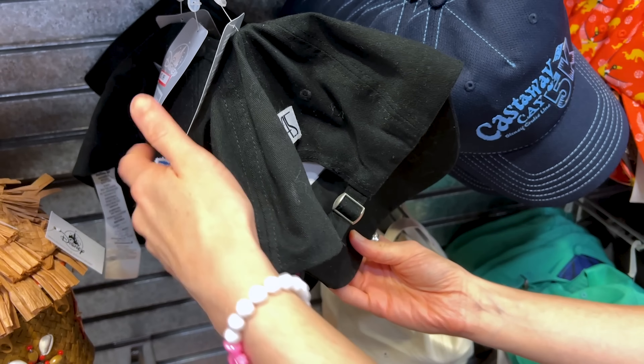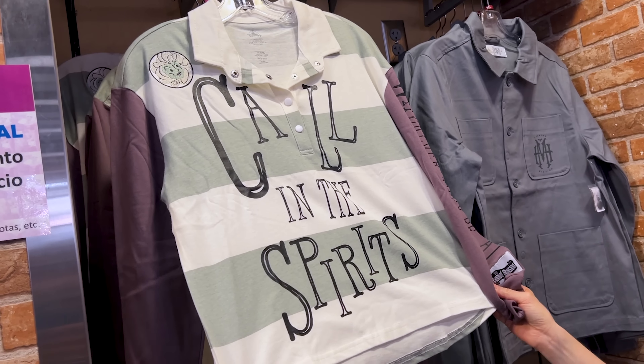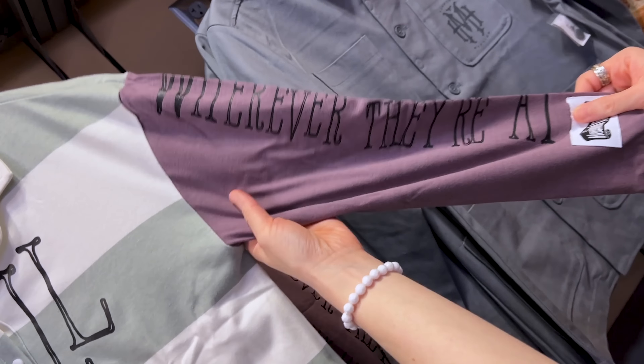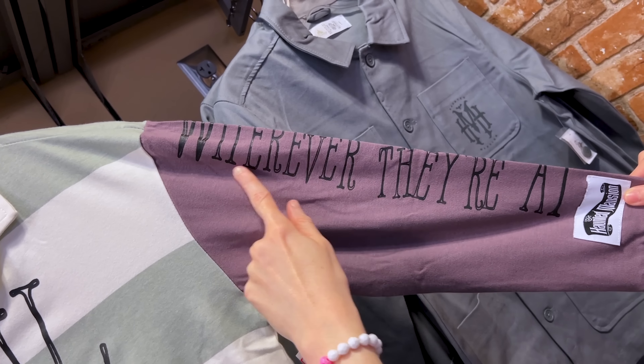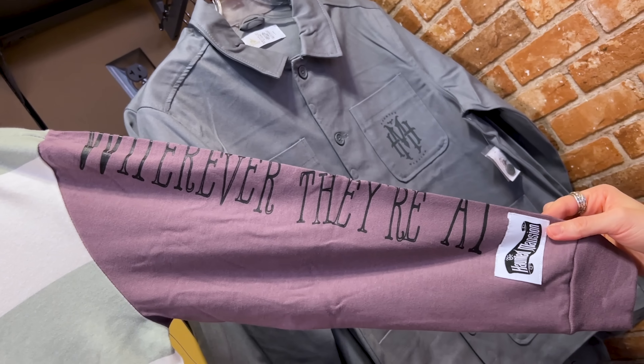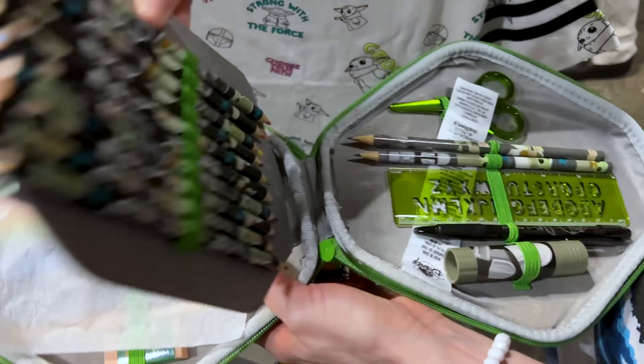I spotted a Disney Wish inaugural sailings hat for $7.99, down from $35. Another inaugural sailings hat has rhinestone embellishments and hot pink accents for the same price. There's a vintage Star Wars action figures hat for $7.99, down from $30, for the 45th anniversary. They also have a Haunted Mansion long-sleeve shirt with Madame Leota embroidered at the top and text reading 'Calling the Spirits' — $25, down from $55.